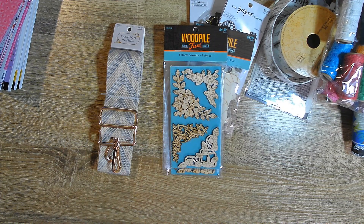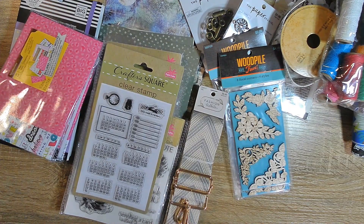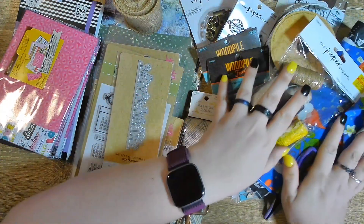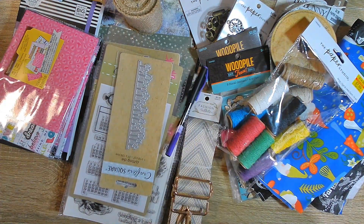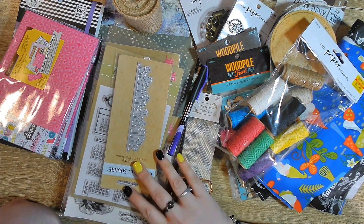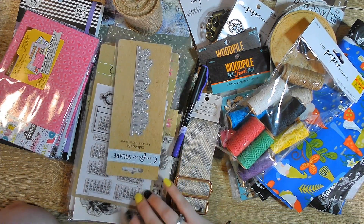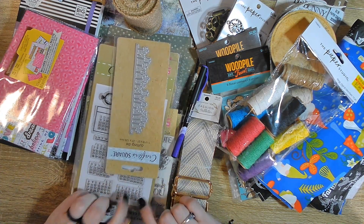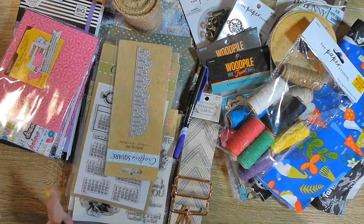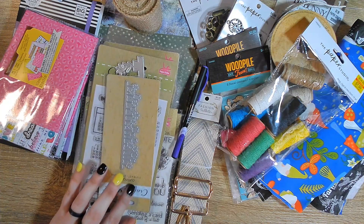So that is so much stuff — look at it all. That's everything I got, plus there's paper and stickers over here too. Thanks for joining me today. I hope you liked what you saw, especially the Dollar Tree and Ollie's finds — you never know what you're going to find there. Please like this video, subscribe, and I will see you in the next video.